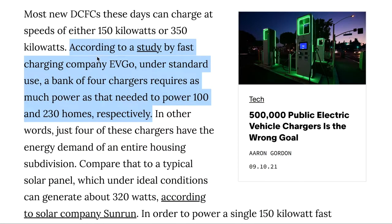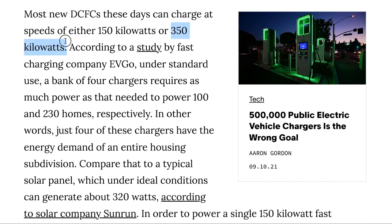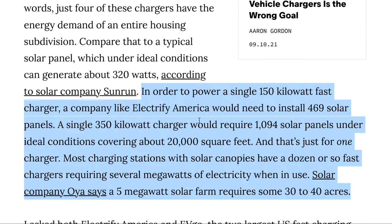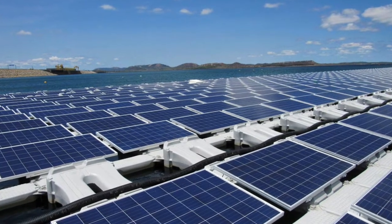I'm gonna go ahead and read this verbatim. According to a study by fast charging company EVGO, under standard use, a bank of only four chargers requires as much power as that needed to power 100 homes. And if you're using the even faster charging speed, which is 350 kilowatts, with those same four chargers, it will require as much power as 230 homes. For a solar canopy to work for fast charging needs, you would essentially need 1,094 solar panels under ideal conditions covering about 20,000 square feet — and that's just for one charger.